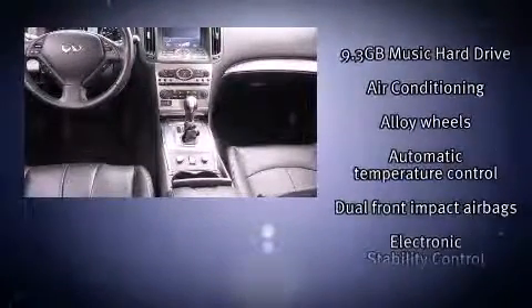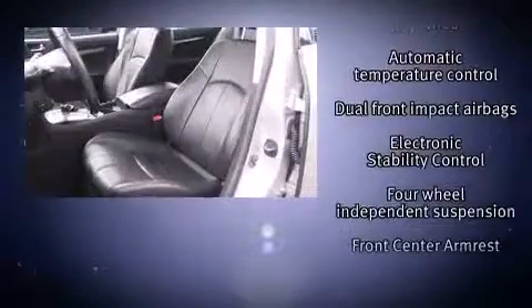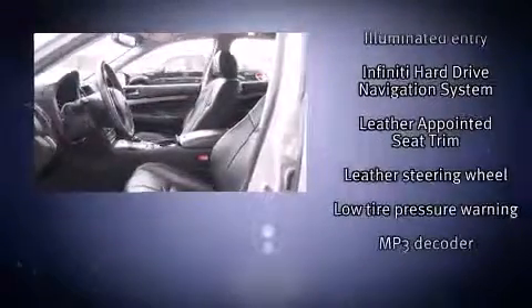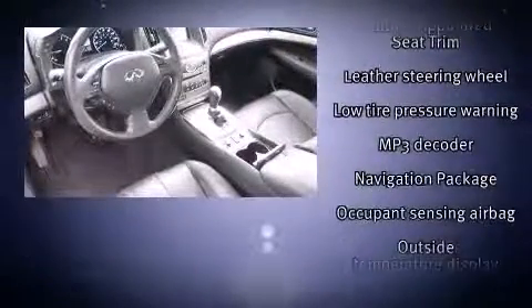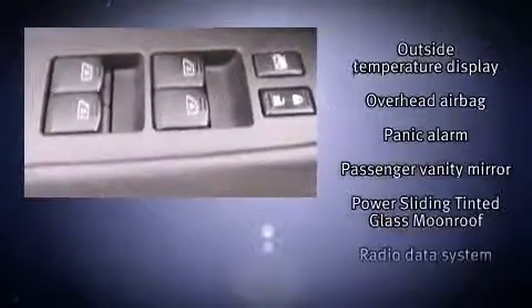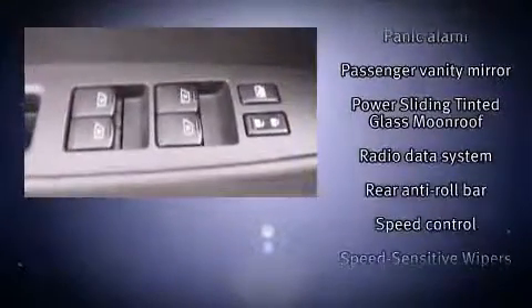Infiniti ensures the safety and security of its passengers, with equipment such as dual front impact airbags with occupant sensing airbag, head curtain airbags, a security system, and four-wheel disc brakes with ABS. It also arrives with a Carfax history report, providing you peace of mind with detailed information.